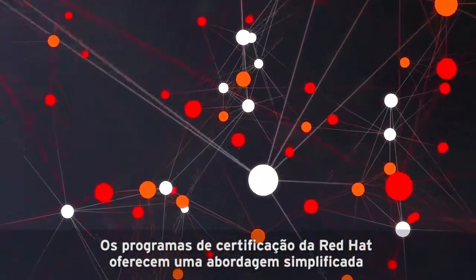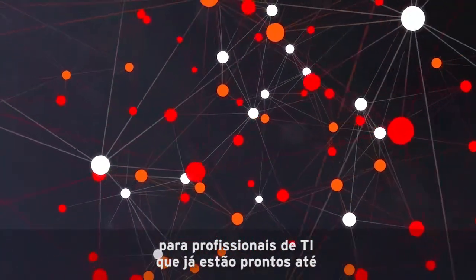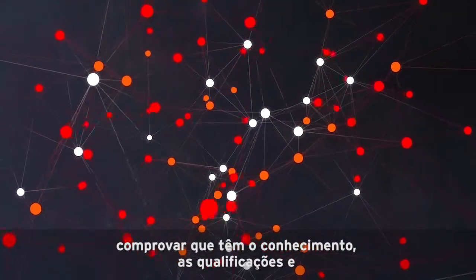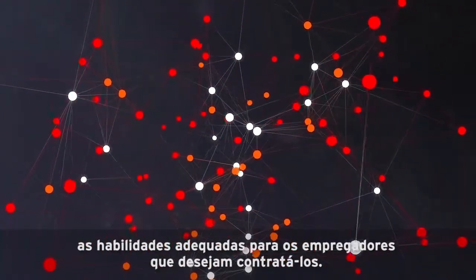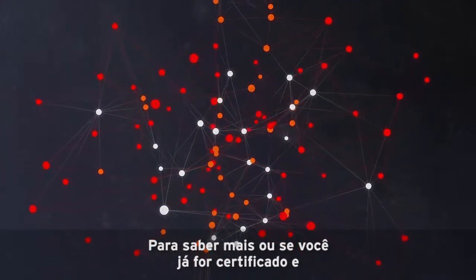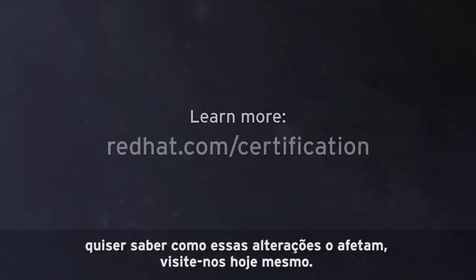Red Hat certification programs offer a streamlined approach for IT professionals who are ready to prove they have the right knowledge, skills, and abilities for the employers that want to hire them. To find out more, or if you're already certified and want to know how these changes affect you, please visit us today.